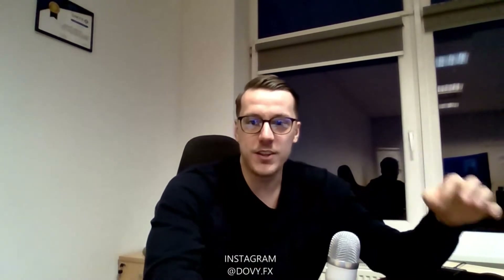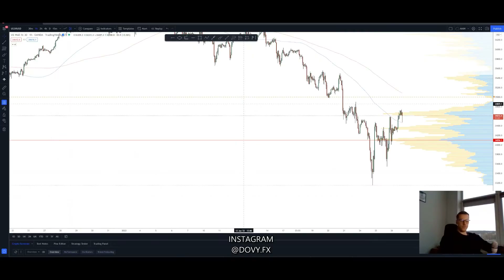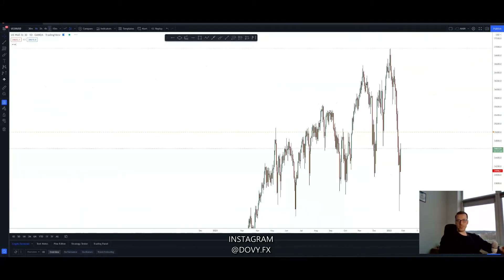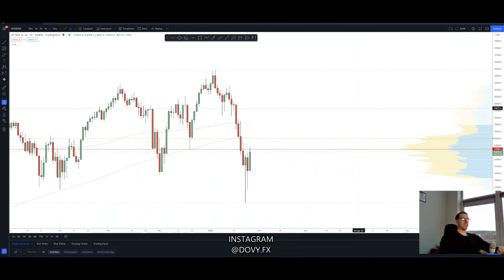What's up everyone, this is WFX and this is my US30 trade recap of a $30,000 trade. As everyone has been looking at US30 charts, indices charts, crypto charts, you probably have noticed that for some period of time — as you can see, we're looking at the daily timeframe —